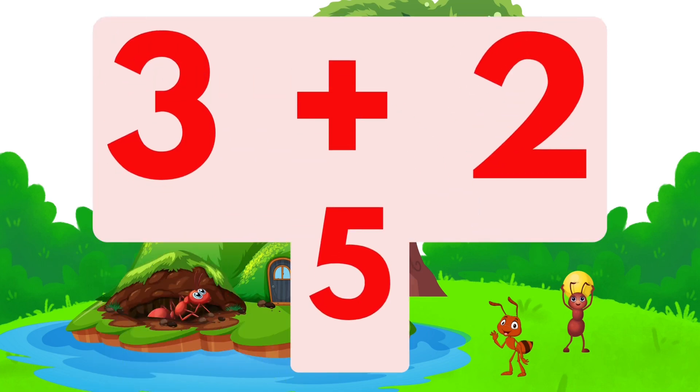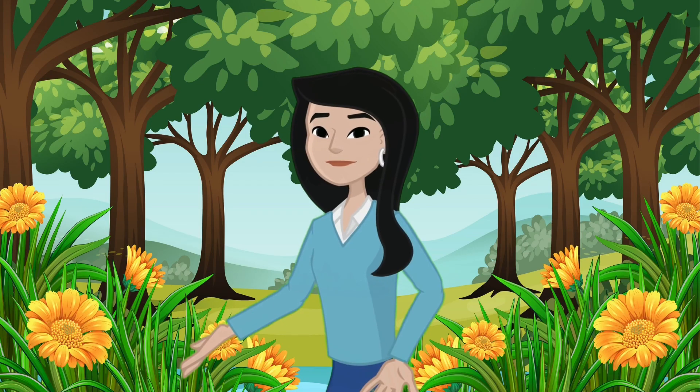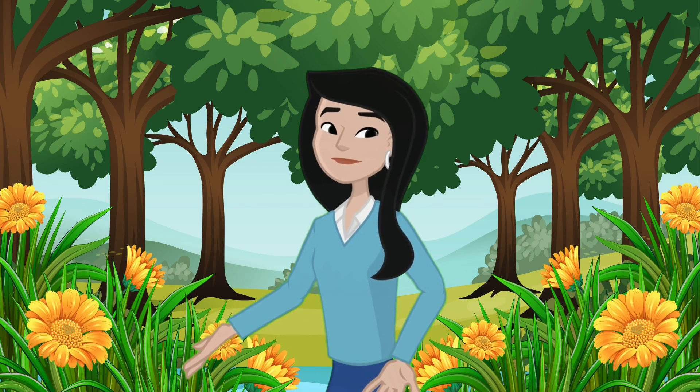Let's add the new ants to our group. We had three ants and two more joined, so three plus two equals five. What a wonderful adventure we had today adding all our insect friends together!